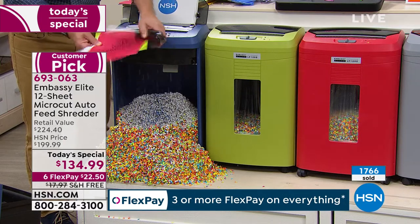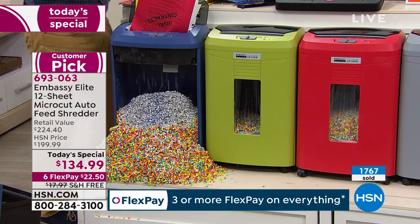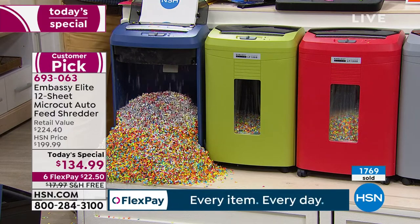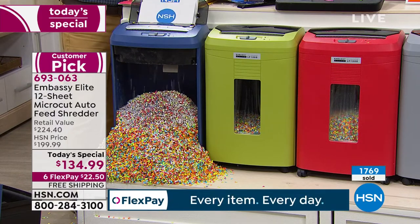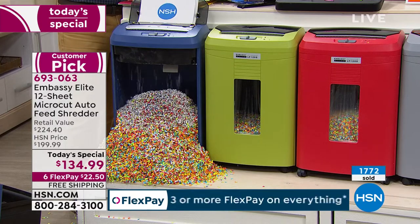We've been on this for 15 minutes and it's not stopped, not stalled, not hesitated. Bill just put five or six staples in there with five or six pages. My shredder can't do this — but this one can. It takes the chore and headache out of what used to be shredding.